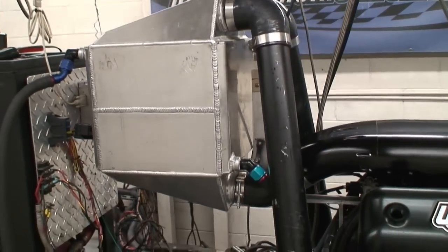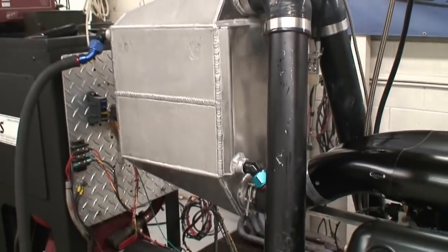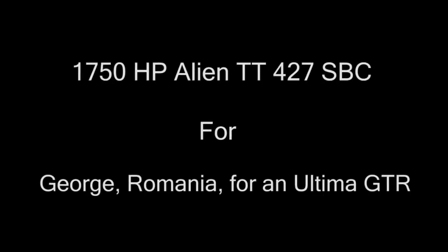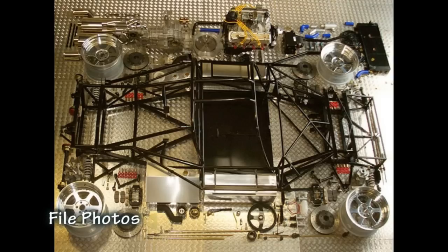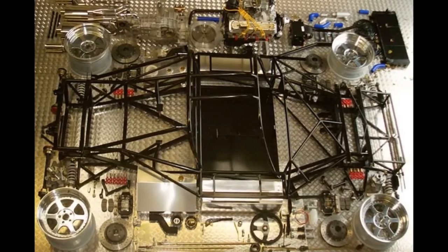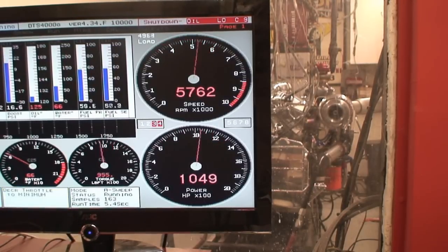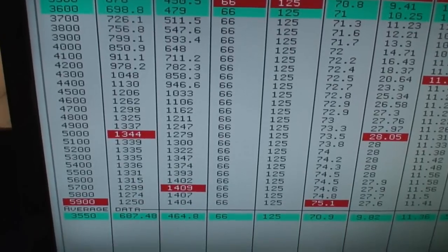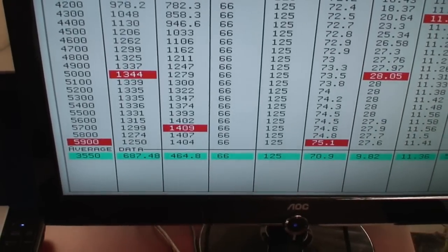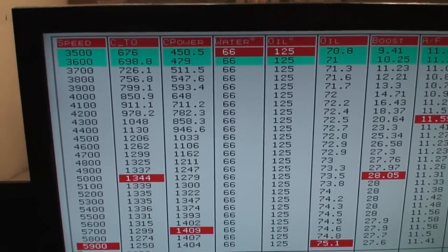Water cools the core and then the pipes go in through the top of the intercooler and out of the bottom into the throttle body itself. We've got 1,340 peak foot-pounds with 1,490 peak foot-pounds at 27 to 28-ish pounds of boost — pretty conservative tune-up. Another 10 pounds to go.